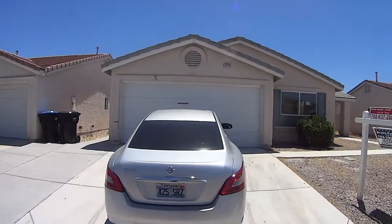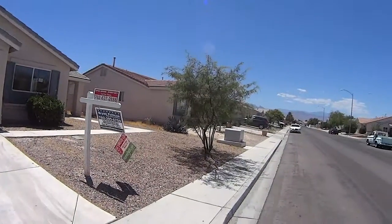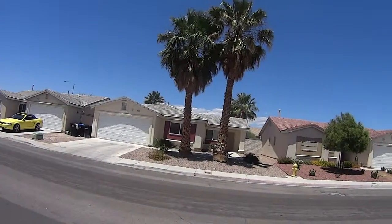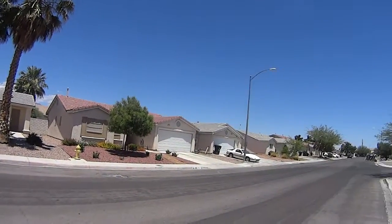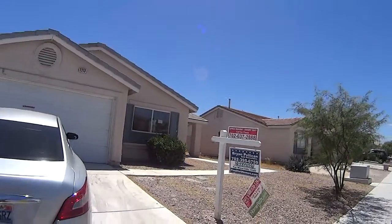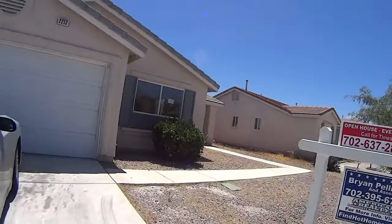I'm at 2213 Hollow Oak Avenue, a quiet neighborhood. Now behind this house is a large wash drainage area.